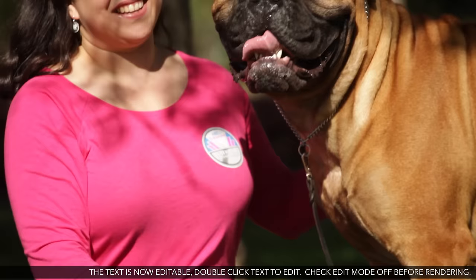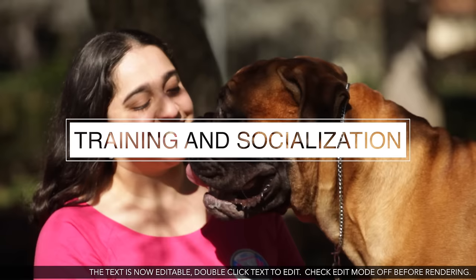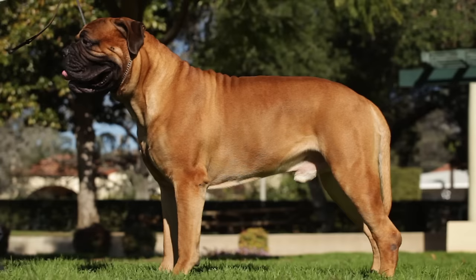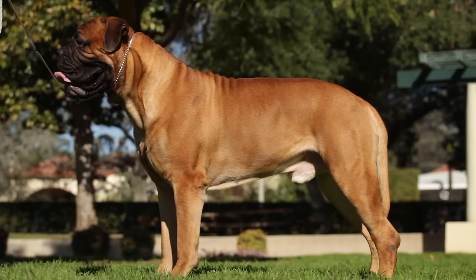And number one: while no specific training is needed to teach your Bull Mastiff to guard and protect you and your property, socialization and some training will make your Bull Mastiff a more effective and discerning guard dog — which is bad news for would-be intruders and should be great news for your mailman. There you have it: five things anyone considering owning a Bull Mastiff should know.